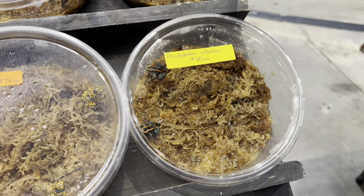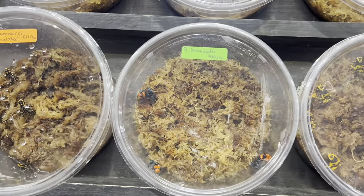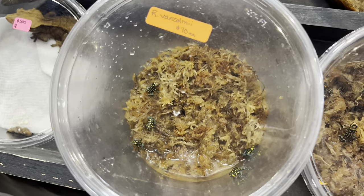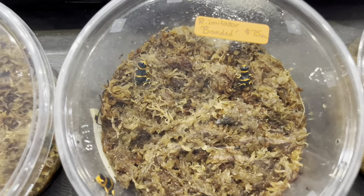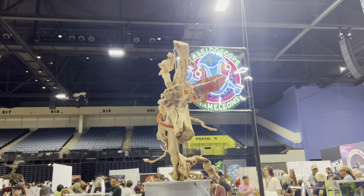Here were some awesome little dart frogs — these guys were tiny and this vendor had a bunch of different varieties: ones with orange heads and blue bodies, some orange, some yellow and blue, orange and blue, green and blue — really everything. I don't know a lot about dart frogs but these were definitely really cool.